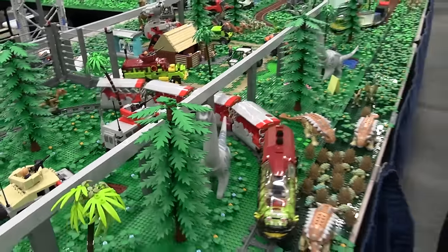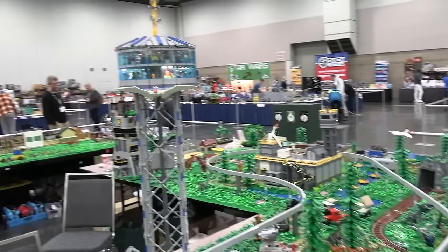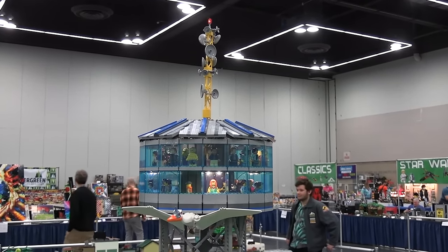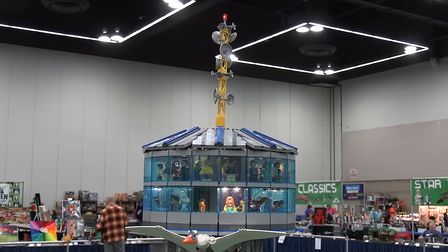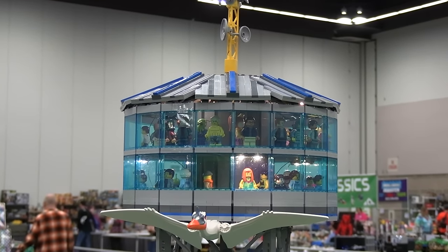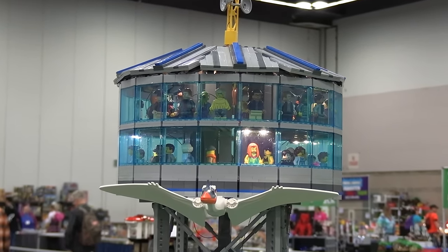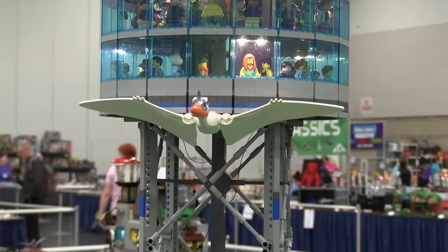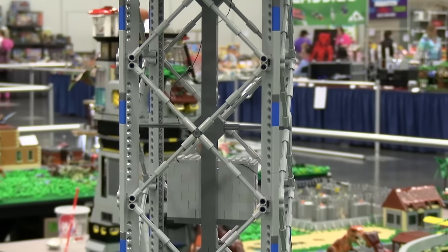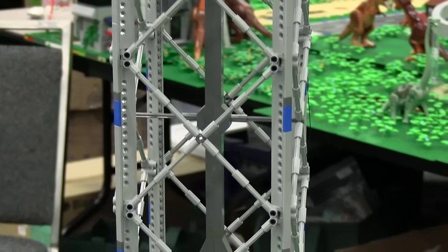Here we go. Dave, what do you have for us here? This is one of my favorite things this year. This is made by Darrell Clifford. He had an observation tower a couple of years ago and it was very rickety — made with two-by-two round bricks. Now there's a new technique that Kai, our theme coordinator, found for making those cross supports — he found it on Pinterest. Darrell says he can carry this around the house with the observation tower on top and it does not go anywhere.